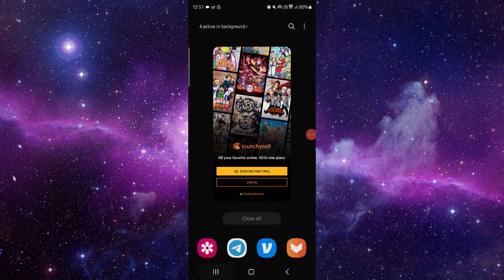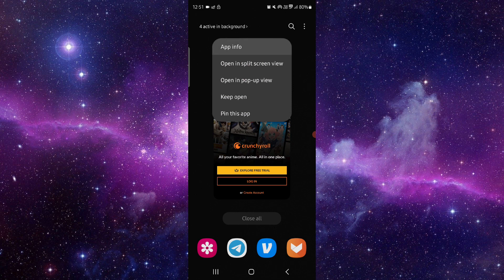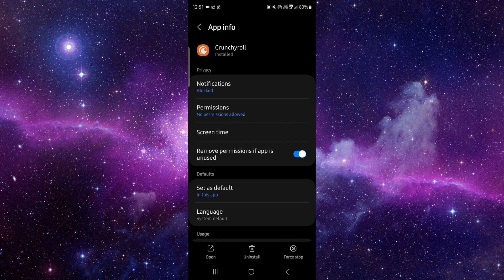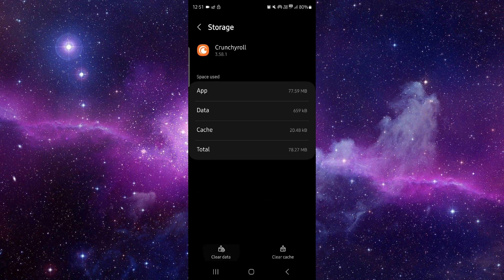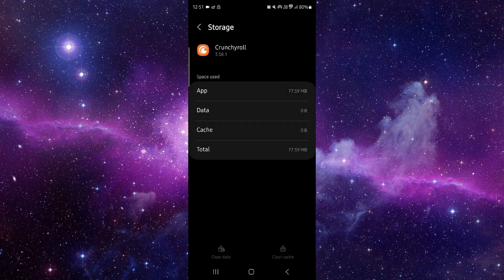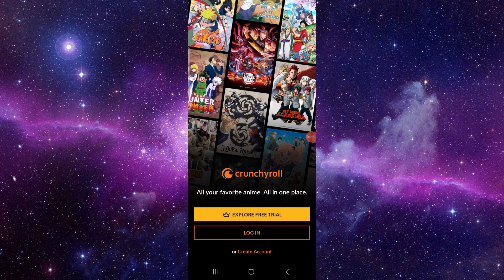Go here and click on this app info. Then go to Storage, click on Clear Data, and delete it. Open your Crunchyroll and it will be fixed. This is how to fix the Crunchyroll app keeps stopping.